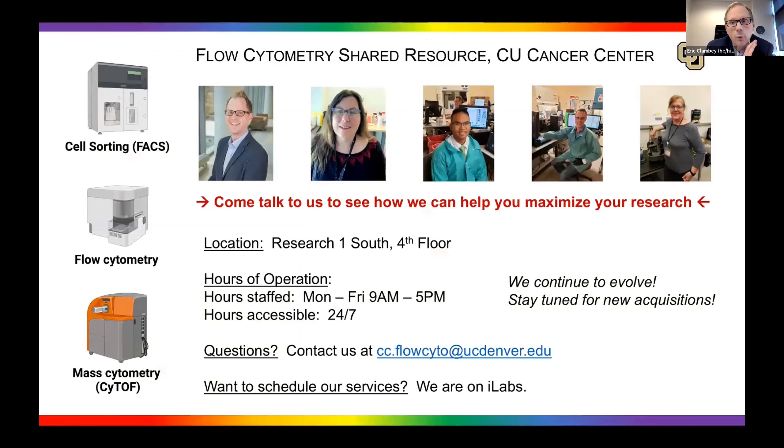We'd love to talk to you about your research — even if you don't currently do flow cytometry, mass cytometry, or cell sorting, we love having those conversations. We are physically located on the fourth floor of Research 1 South Tower, staffed from 9 to 5, Monday through Friday, but once trained you can access our facility 24-7. Feel free to contact me directly or email the core at cc.flowcyto@ucdenver.edu. We are on iLabs and are not a static facility — please stay tuned for new acquisitions coming in 2022.